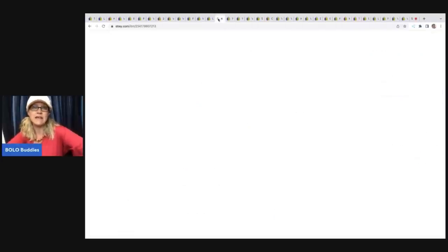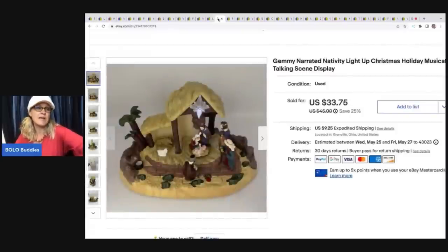This nativity came from a garage sale — it has lights and sound, super cool item. I sold it for $33.75 plus shipping.